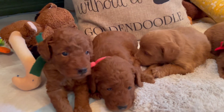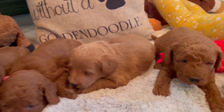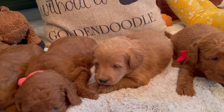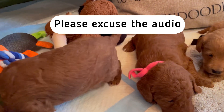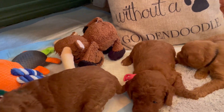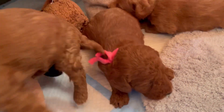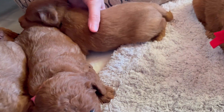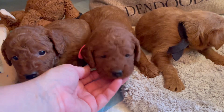Hello everyone! Look who I'm with — double doodles. This is our Ethyl and Bean's F1B petite size double doodle litter. It is another small litter — we have a lot of fours. This is another litter of four with just one little girl and three boys.